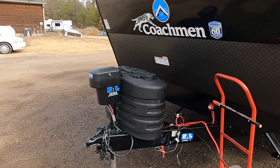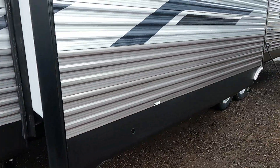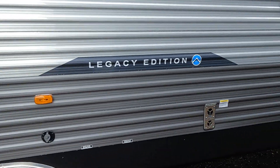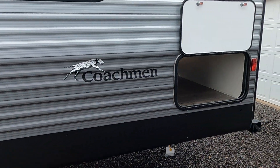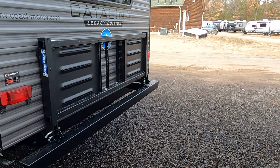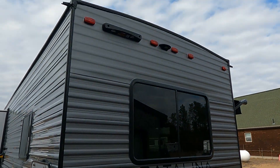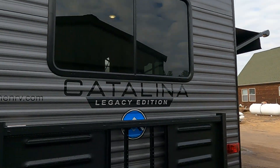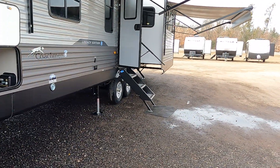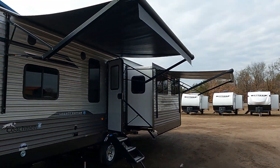This also comes with a BAL 5.3 auto level system. We've got opposing slides, outdoor shower, black tank flush, pass-through storage, a 200-pound cargo rack that flips down. It's prepped for the Lippard ladder and observation camera. And if you come around to the door side, we have two awnings.